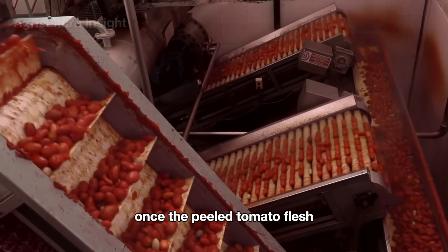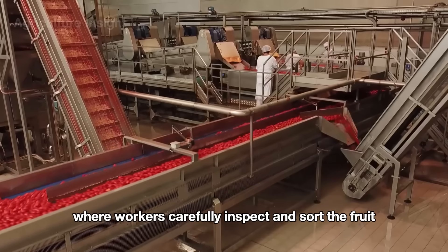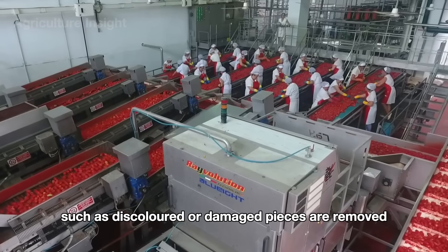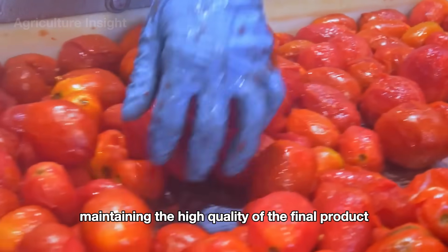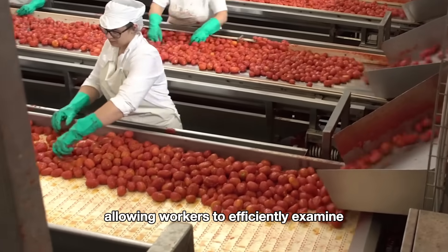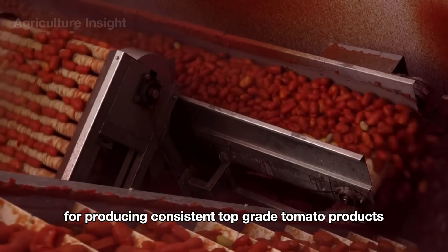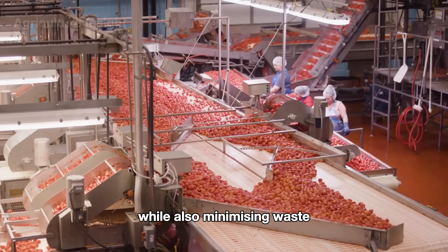Once the peeled tomato flesh moves along the conveyor belts, it is transported to a sorting area where workers carefully inspect and sort the fruit. This stage ensures that any remaining imperfections, such as discolored or damaged pieces, are removed, maintaining the high quality of the final product. This meticulous process is vital for producing consistent, top-grade tomato products like sauces and canned tomatoes, while also minimizing waste.